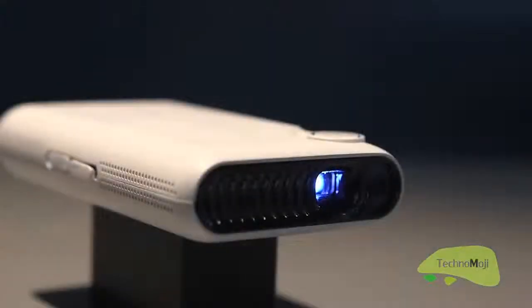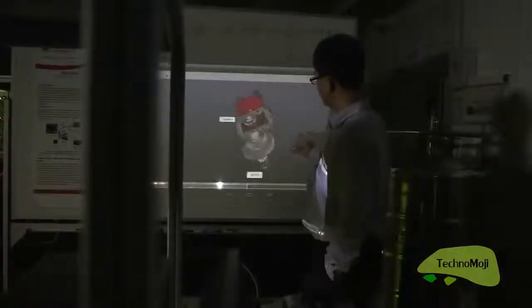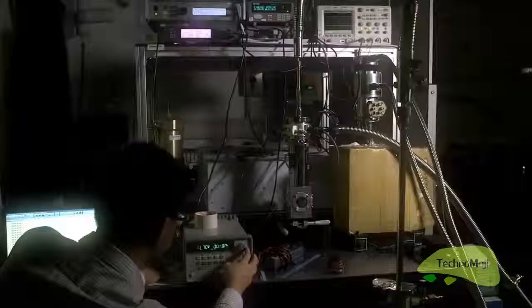TouchJet is a high-end product integrated with infrared sensing technologies. We are working on infrared laser technologies and we aim to collaborate with this startup to realize innovative human-computer interaction.